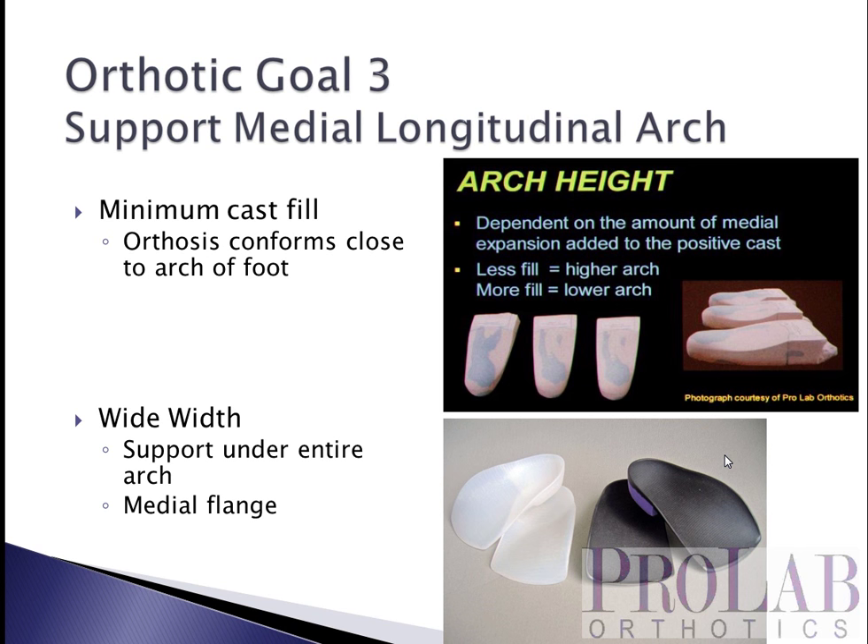Goal number three is to support the medial longitudinal arch. If you're making a custom orthotic, you would prescribe a minimum cast fill — one where very little extra expansion is added into the medial arch — and you would do the same using CAD-CAM correction. For a prefab device, you still want the same corrections. Basically, the orthosis should conform as closely as possible to the arch of the foot — the tighter it conforms, the less collapse there will be of the medial longitudinal arch. A wider-width device, at least as wide as the foot, gives maximum support, and a medial flange wraps up around the medial arch to provide additional support and force medial to the subtalar joint axis.